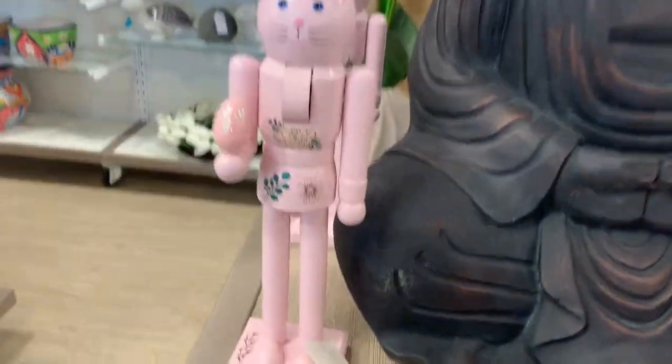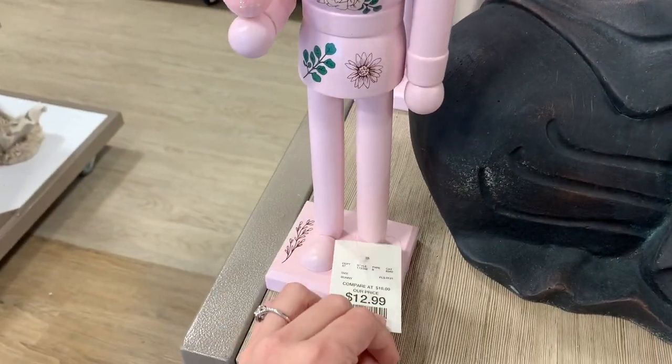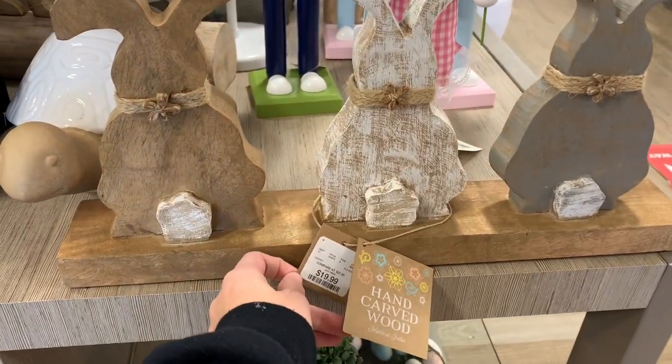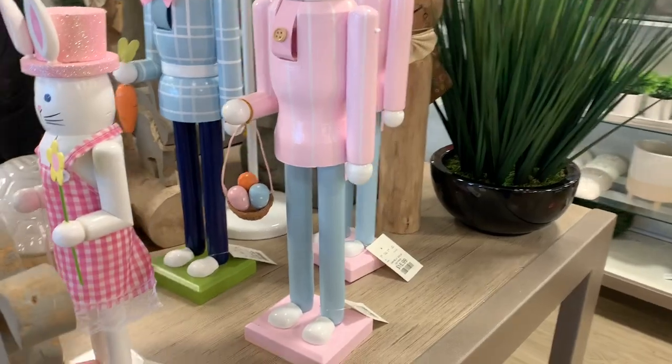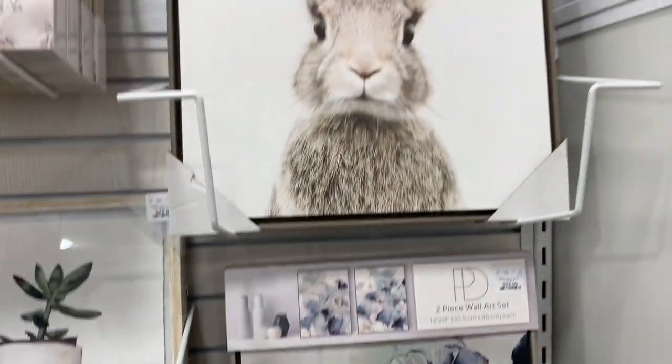If you're still here, drop a heart in the comments below so I know that you are. I'm going to show you a few Easter items that I thought were cute — I love the little bunny butts, they are so cute. They would be perfect on a little mantel or maybe even as a centerpiece on your table.